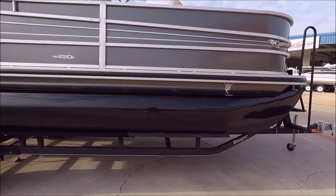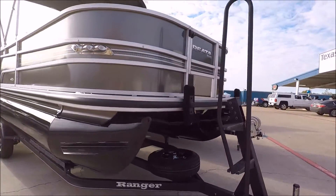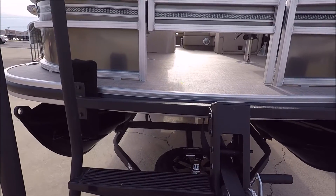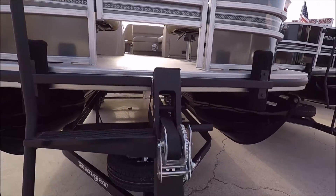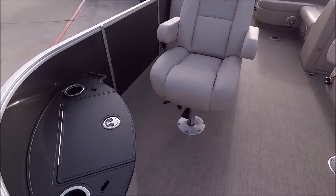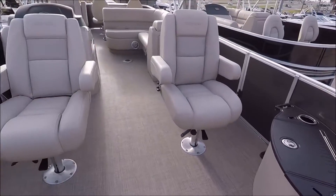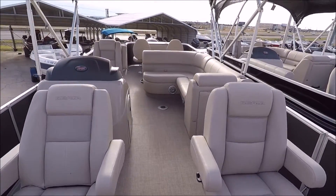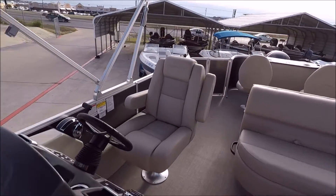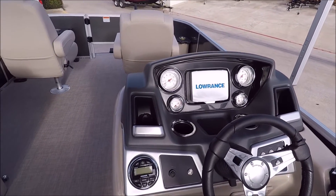Come and check these boats out at Texas Boat World here in Harker Heights. I think you're going to be impressed with them. Just a quick peek inside — it's got vinyl flooring. We've got two fishing chairs out front, storage, cup holders, L-shaped seating here, and a captain's chair with armrest. Comes with a Hook 5 Lowrance fish finder.